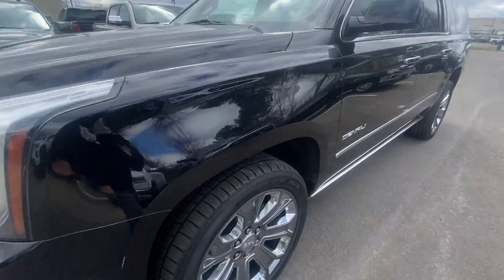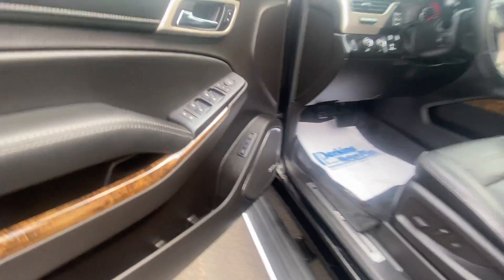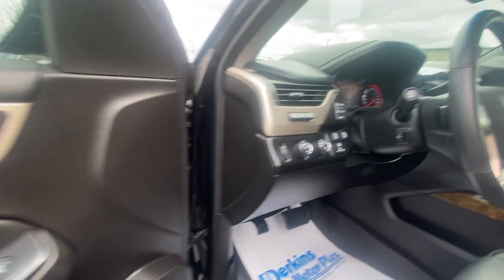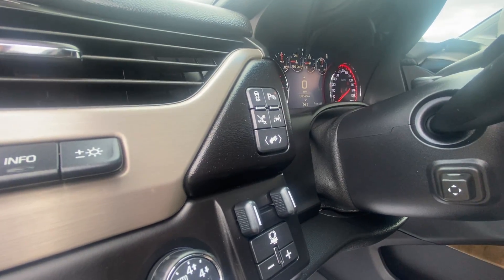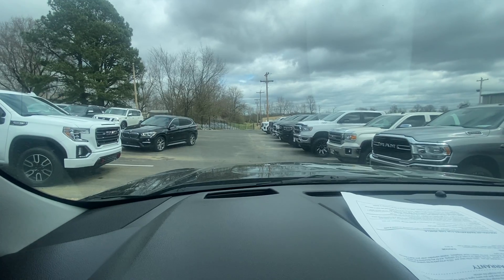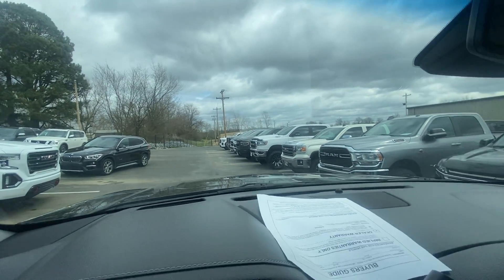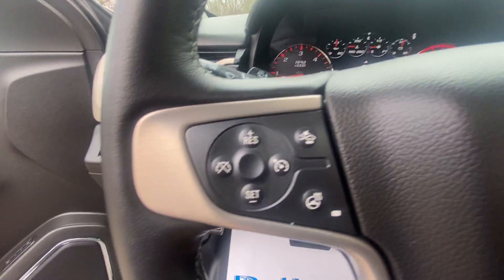Engine sounds great, no weird rattles or anything like that. Take a look at the inside real quick — Bose sound system, of course, with a Denali four-wheel drive. Lane keep, departure assist, heads-up display. Step in here — the heads-up display does work; it looks kind of silly on the camera, but it does work. 53,575 miles.